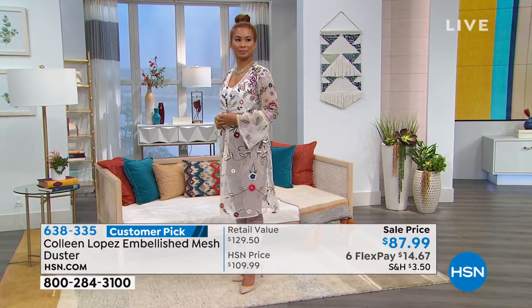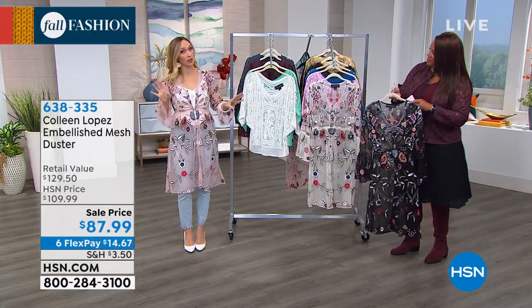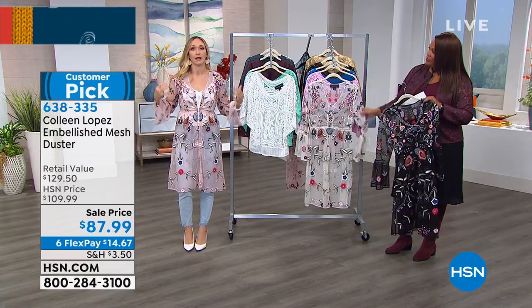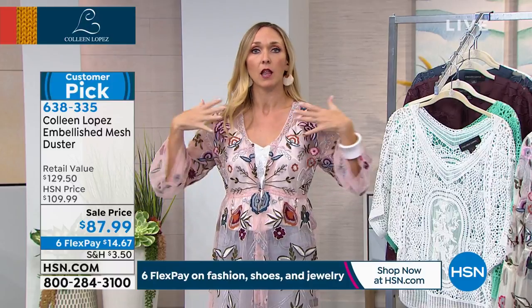It looks beautiful on you. It really is true to size because they brought one out for me. I sized up thinking, well, it's mesh, it has buttons, so maybe it might pull a little in the breast area. But no, it really is true to size, so order your true size. I'm a small or extra small depending. And this is something I really appreciate about Colleen's line — I'm broad-shouldered, so I might be a small or extra small, but I have so much room for my shoulders.